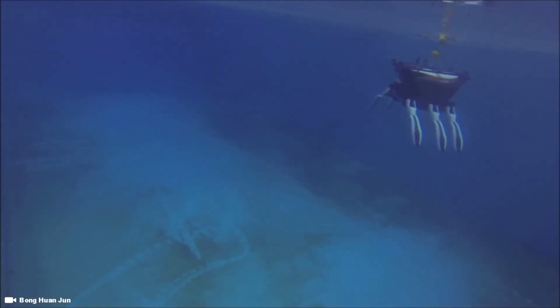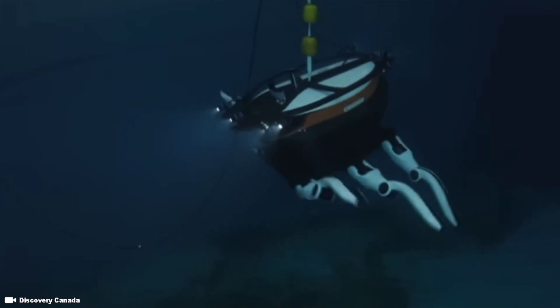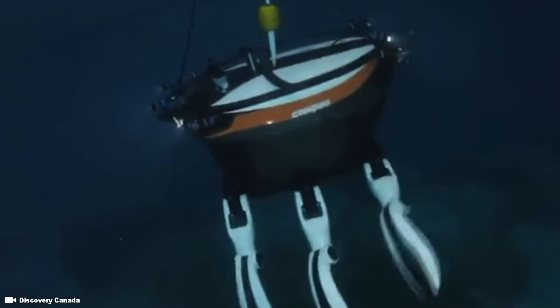To date, the robotic Crabsters play an important role in marine research, environmental operations, deep water exploration, as well as search and rescue missions.